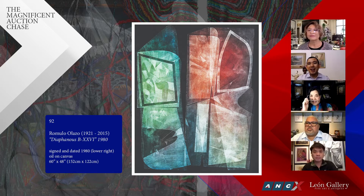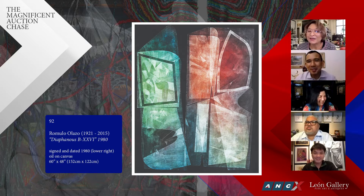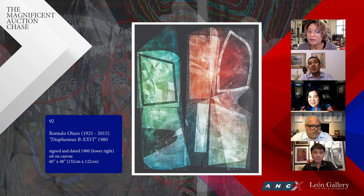The Leon Gallery van has this painting as the picture covering the van — that's how much we love this painting. This work is also published in two books and has been exhibited in two different exhibitions of Olazo. A fantastic work.